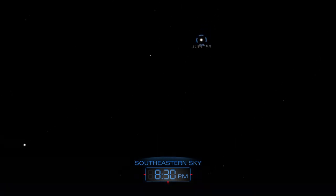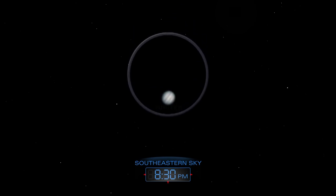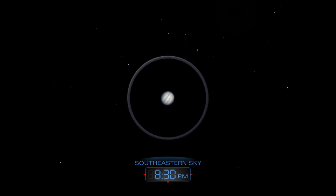Jupiter is already high above the horizon as the sky grows dark on these April evenings. With a telescope, you can get a good look at the gas giant's dark cloud bands.